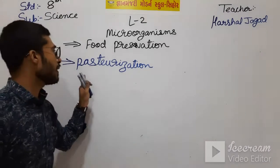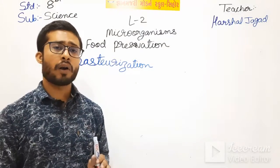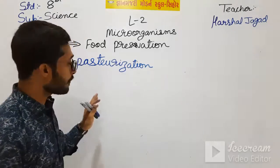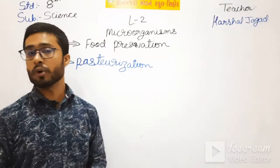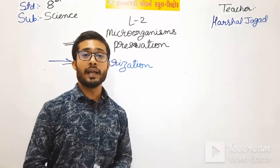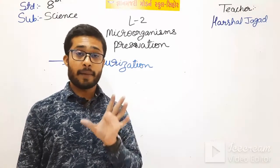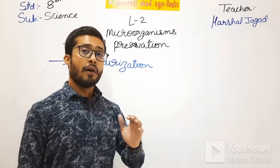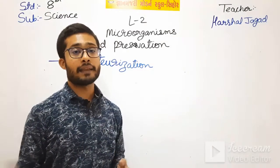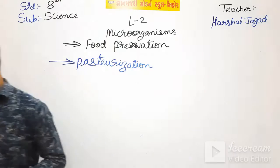The next method is pasteurization. If we heat the food or any substance at a very high temperature and then cool it, all the microbes in that are killed so there is no growth of microorganisms. Taking milk as an example - all the milk bags which we buy from shops are first heated at a very high temperature and then cooled, so all the microorganisms die and there is no spoilage of milk.